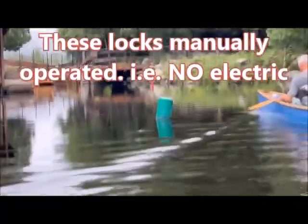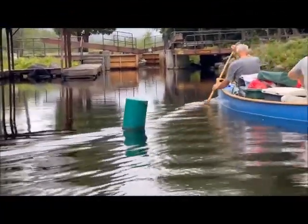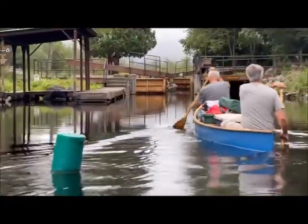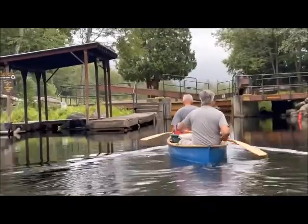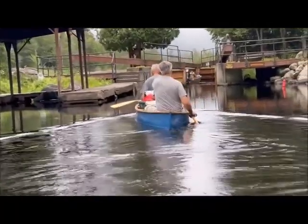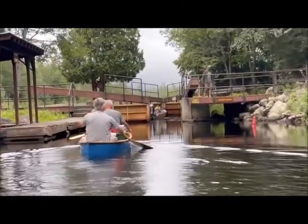We're in the lower Sarnac now. It looks like the people that went by us in the boat are already there. So we're going to be going in at the same time as they do — going into the locks here. Perfect timing.